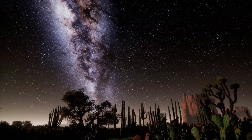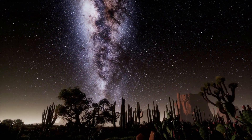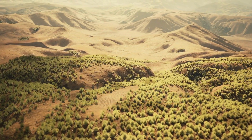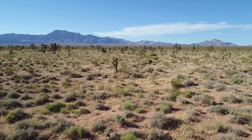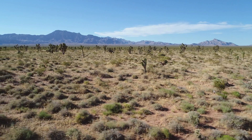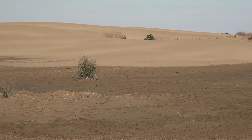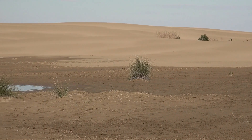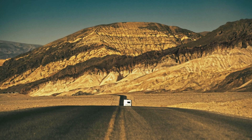Despite lush forests, vast plains, and rugged mountains, North America is also home to some of the world's most fascinating deserts. These arid landscapes, characterized by their sparse vegetation, extreme temperatures, and vast expanses of sand and rock, hold a unique allure for adventurers, scientists, and travelers alike.